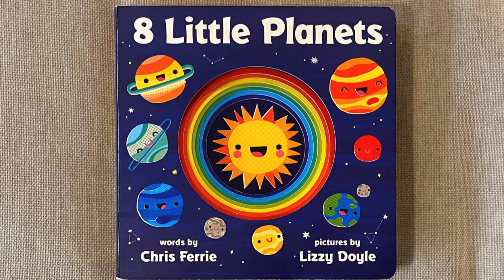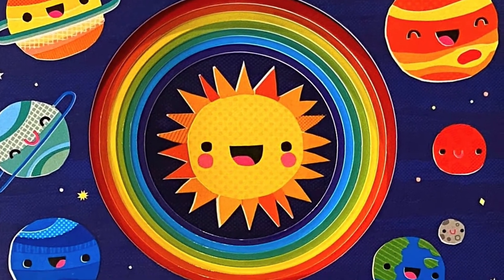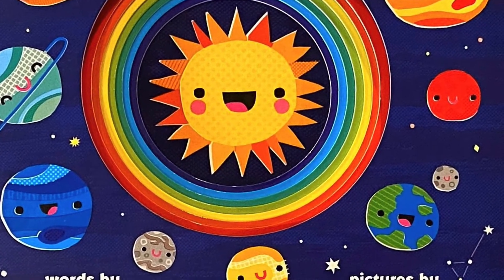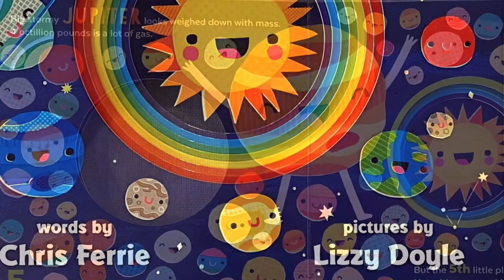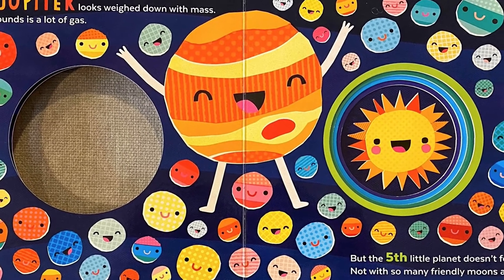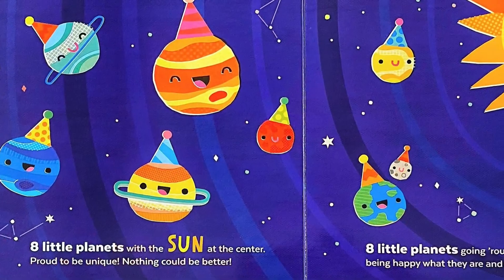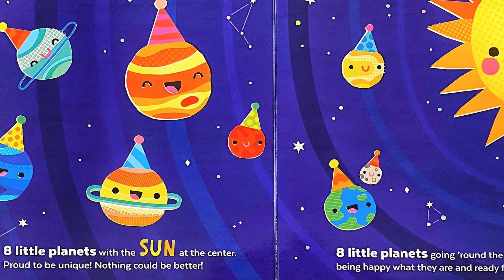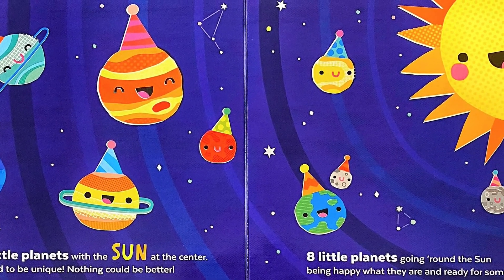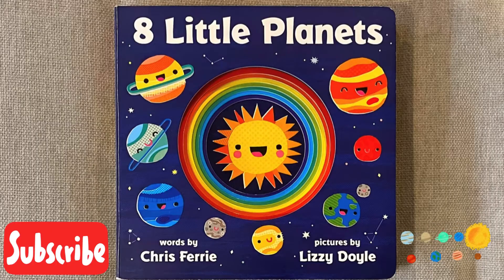Hi, welcome back little readers. We have been obsessed with the solar system for the past few weeks and couldn't wait to share this cute book with you. Eight Little Planets by Chris Ferry takes us on a journey through space as we explore the solar system. The solar system comprises a lot of planets along with moons, comets, and asteroids, but this book highlights the eight planets that orbit the Sun. The vibrant intergalactic illustrations by Lizzie Doyle are out of this world and are sure to intrigue little readers. Okay, let's get started.